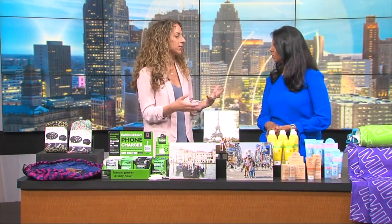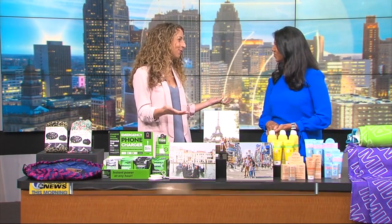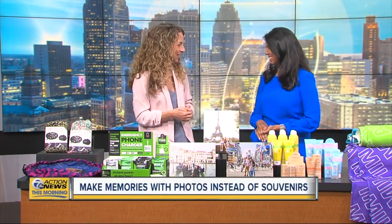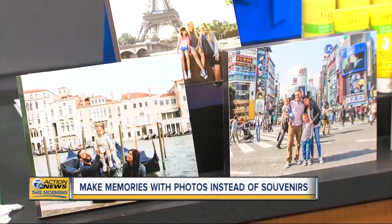Think about when families take pictures — it's typically just at home doing a photo shoot. Why are we not taking pictures when we are in beautiful places on vacation? Flytographer is changing that.